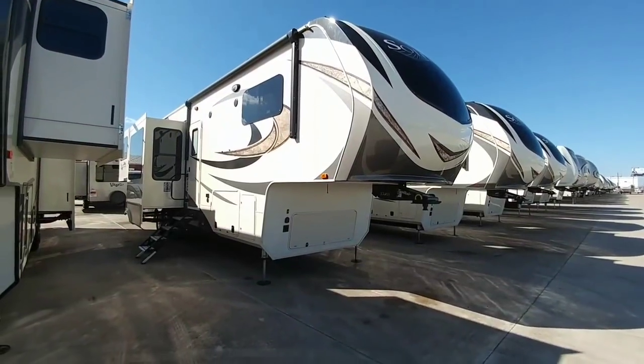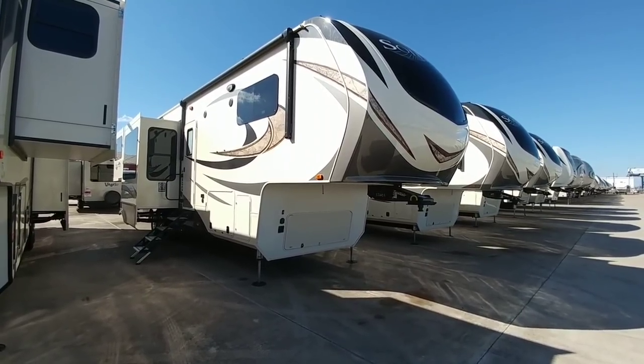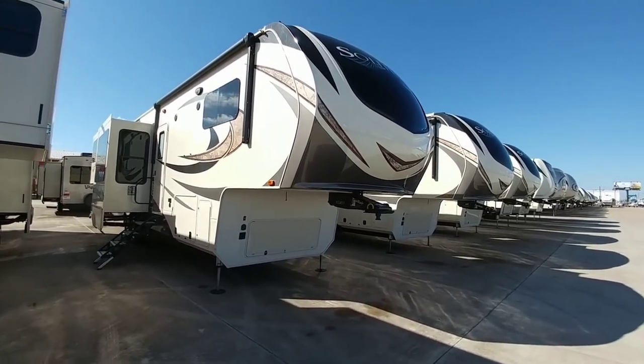What's going on, everyone? This is a really cool floor plan, and I wanted to take a minute to do a walkthrough of it, because I have not walked through one of these yet and it's pretty cool.